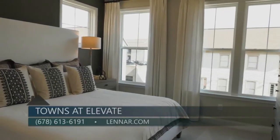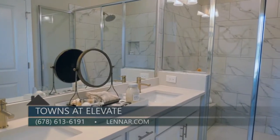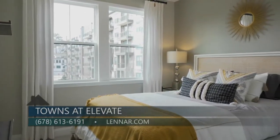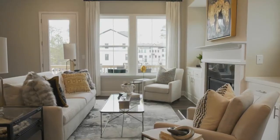The elegant owner's suite features tray ceilings, walk-in closets, and a luxurious bathroom featuring double vanities and an oversized tile shower. This home features two additional guest bedrooms on the third floor, and also a fourth bedroom with a full bath on the first floor.